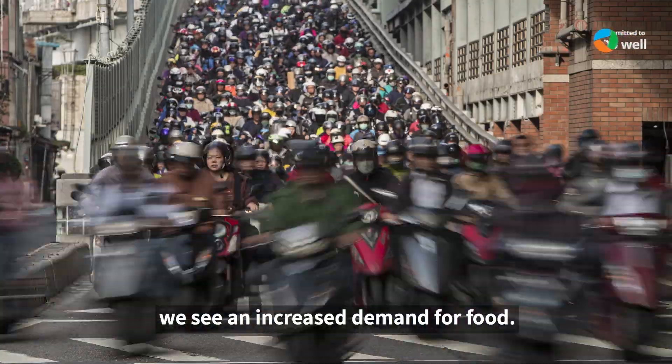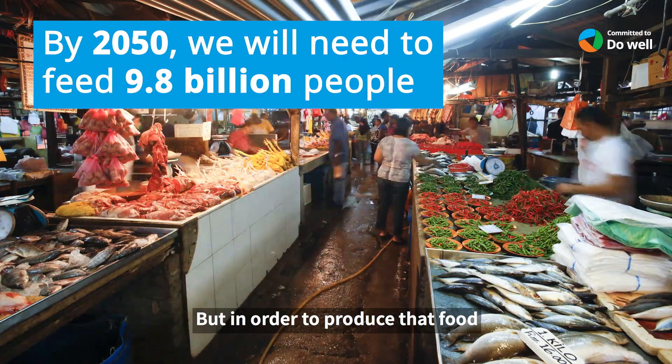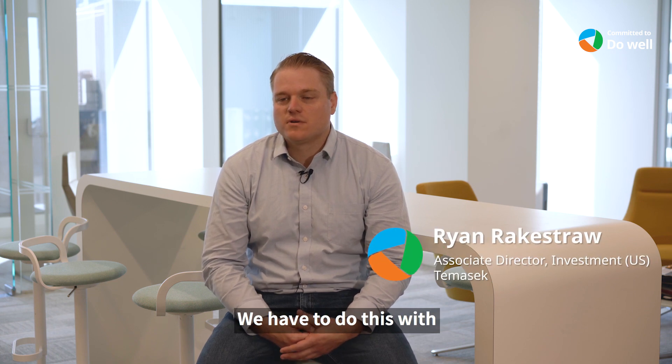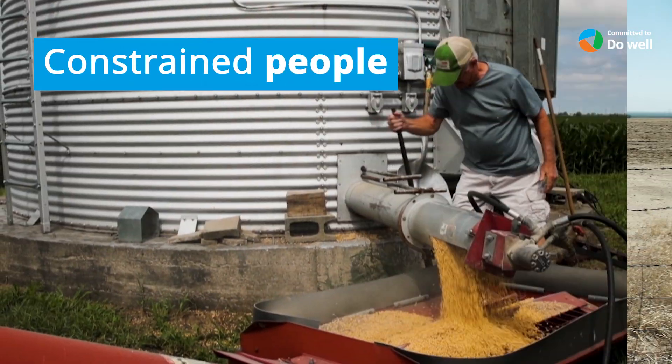As populations rise, we see increased demand for food, but in order to produce that food we're seeing challenges. We have to do this with constrained resources, with constrained land, with constrained water, with constrained people.